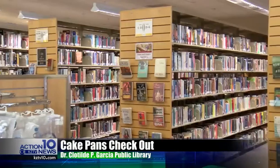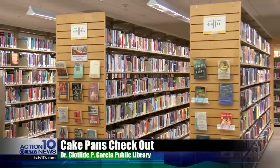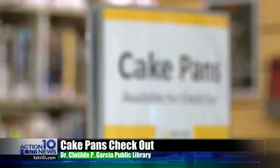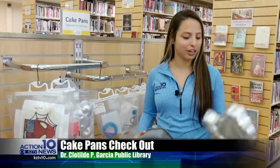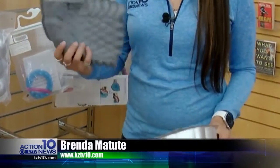A quick trip to the library to check out a book is usually a piece of cake. But how about taking home actual cake? You and your family could be baking cakes in the shape of characters from the movie Frozen or the TV series Game of Thrones. All you have to do is stop by the Dr. Clotilde P. Garcia Library.